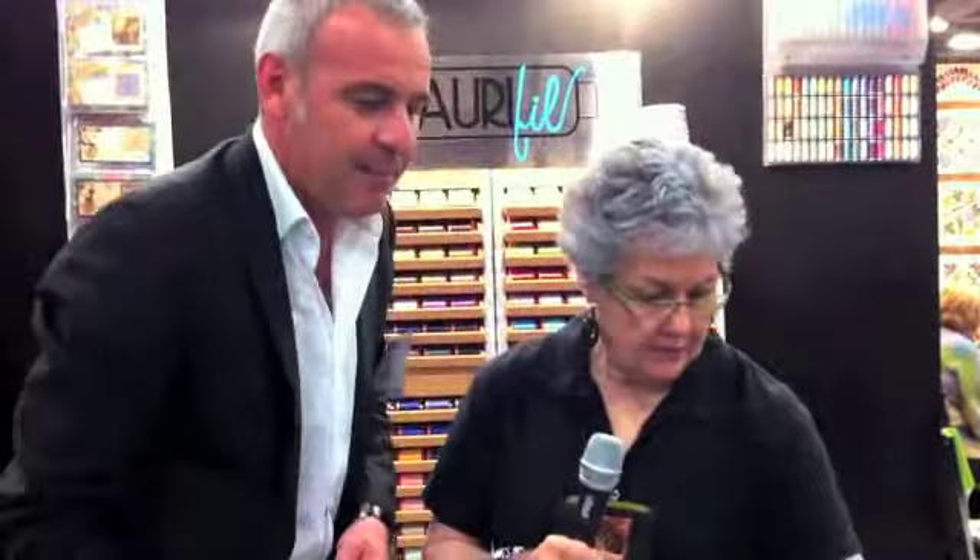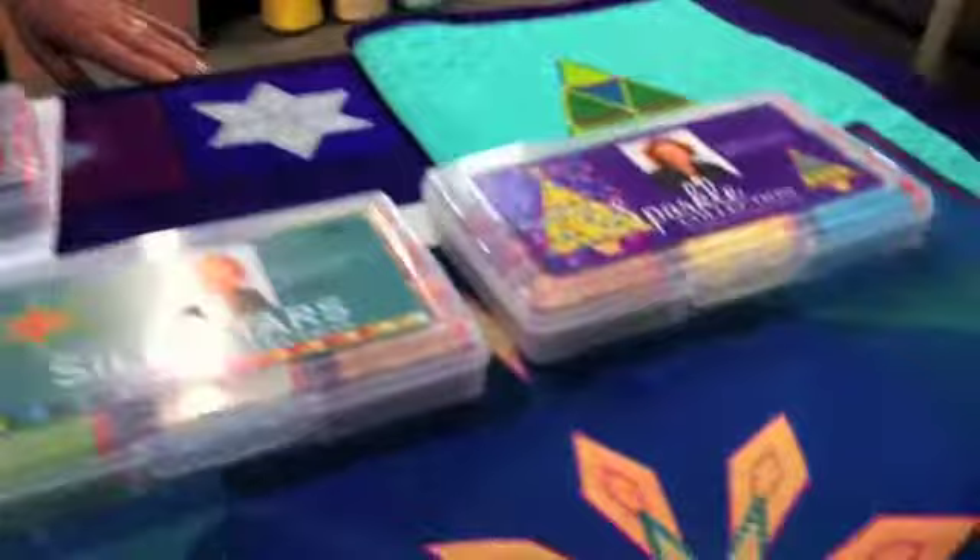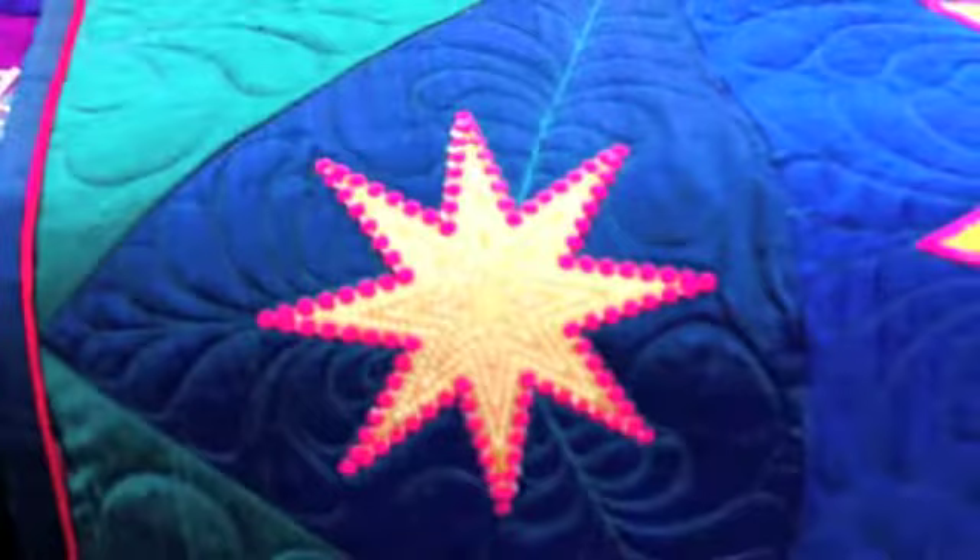Then we can move to Sarah Vedler. Sarah is a designer who makes embroidery. Here you can see some of her creations — we usually match her pattern with a collection made specially for that design.